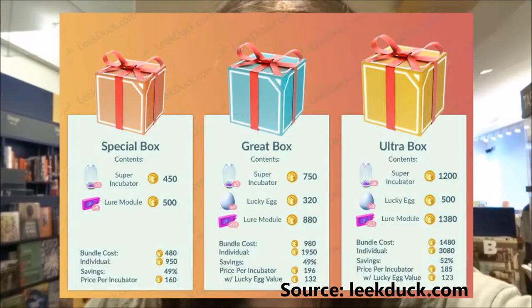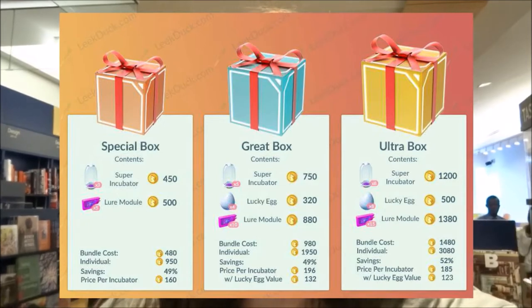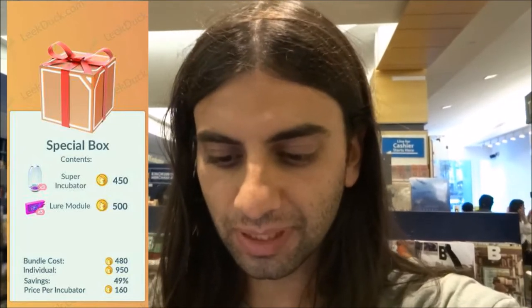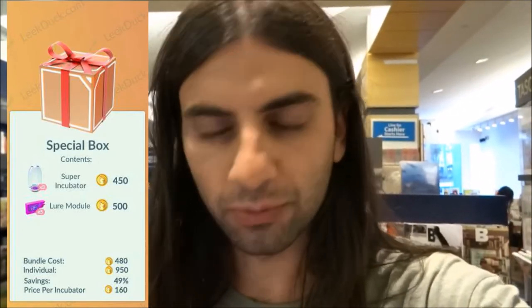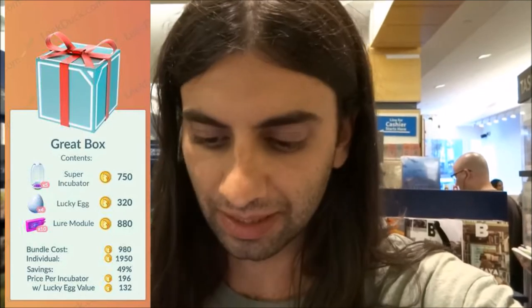This chart was made by Richie for a website called Leek Duck. Looking at it straight on you see the Special Box, Great Box, and Ultra Box — everything divided by cost in gold. The Special Box: the incubator is priced at 450 individually and the lure module at 500, but the bundle cost is 480, which is almost a 49% savings. The Great Box is almost the same — 49% savings — with an individual cost of 1,950 gold and a bundle cost of 980.